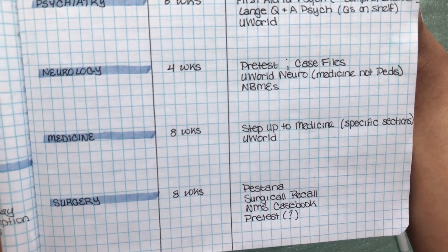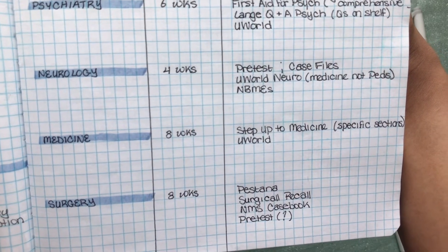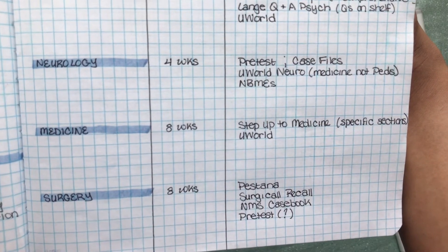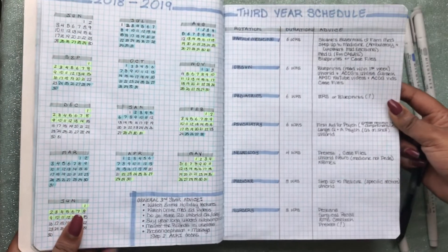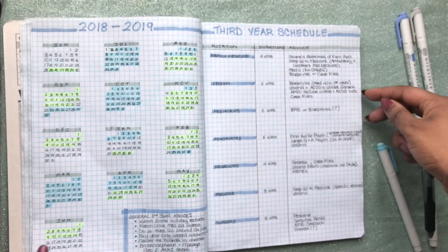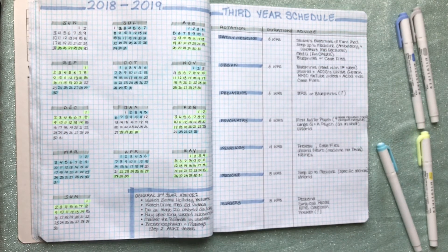For surgery, Dr. Pestana's Surgical Notes comes highly recommended — he presents 180 clinical vignettes addressing common presentations in the surgical ward. Surgical Recall, NMS Casebook, and Pre-Tests have also been recommended for surgery. That's it — I hope you guys found this helpful. Bye!